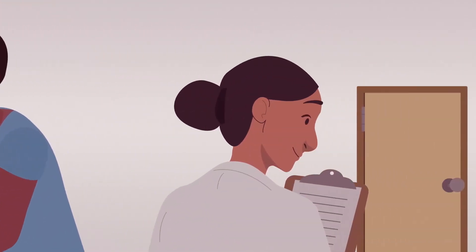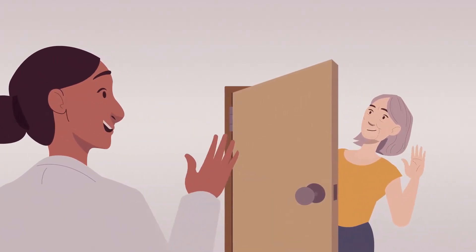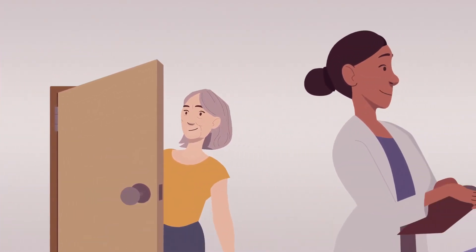These blood tests, which are becoming more broadly available, help screen people for Alzheimer's and related dementias years before symptoms begin.